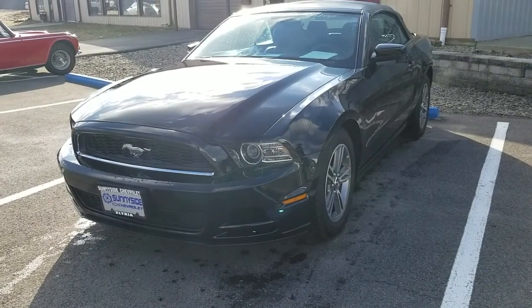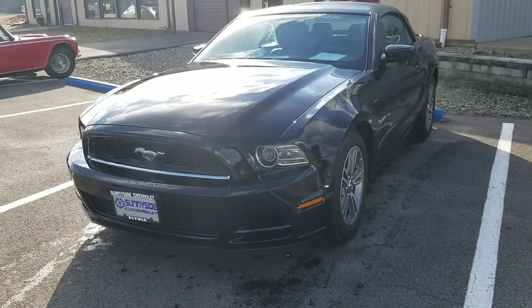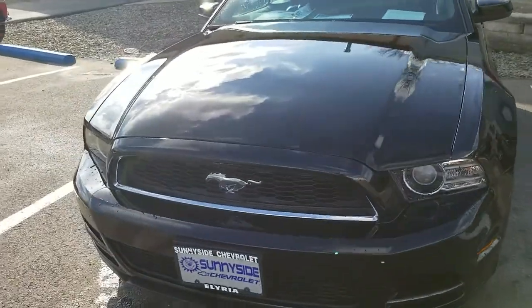This is the 2013 Mustang V6 convertible. I'm going to do a quick walk around on this.